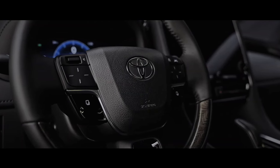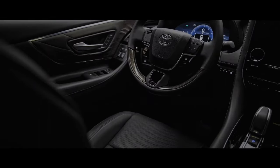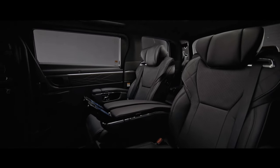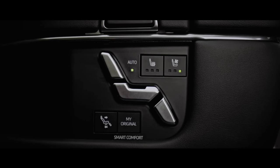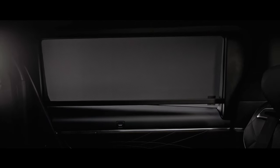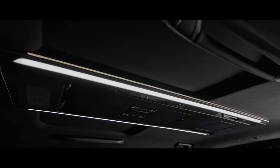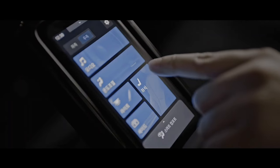The new Alphard comes in two grades: Executive Lounge and Z, with a plug-in hybrid vehicle (PHEV) planned for the future. The Executive Lounge, the top grade, features exclusive luxurious specifications such as Premium Nappa genuine leather seats and a special wood grain material called Uzuramoku for interior ornaments. While the Z-grade uses 18-inch tires, the Executive Lounge purposely uses thicker 17-inch tires for even greater comfort, and its powertrain is hybrid only. The Z-grade also has luxurious specifications — some features such as the second-row power long slide are omitted, but differences from the Executive Lounge are only slight.